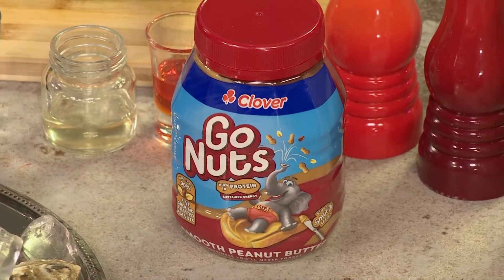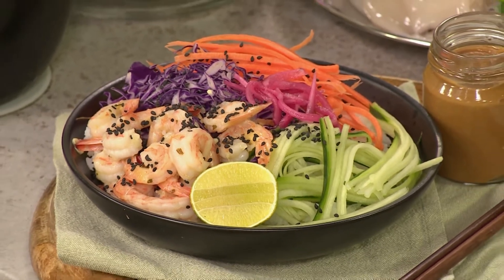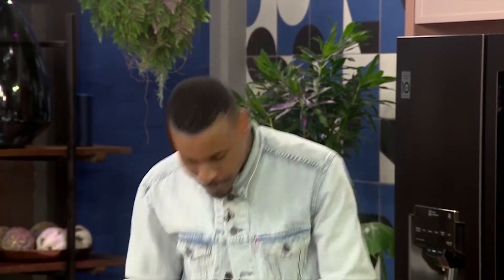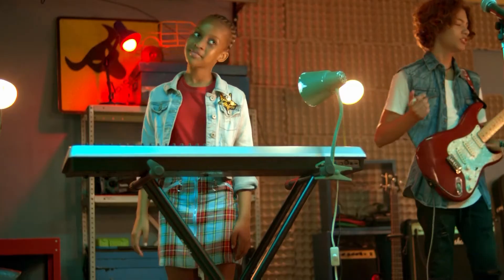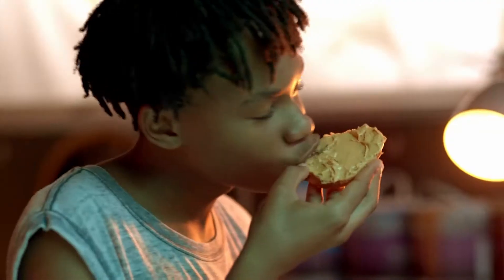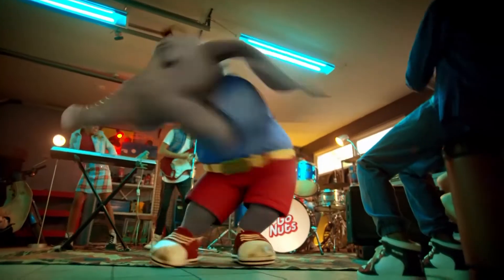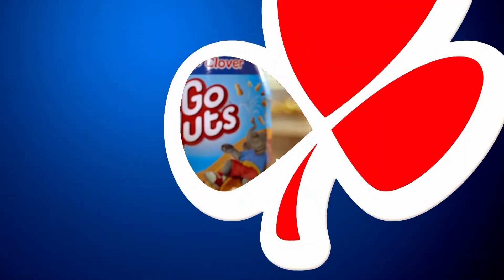If you want to cook along with us, go on to afternoonexpress.co.za and show us your own iteration at home — how you could use the Clover Go Nuts peanut butter in your nuttiest peanut butter combo. We want to see that. Go Nuts peanut butter — nuttiness you'll never forget, made with love by Clover.